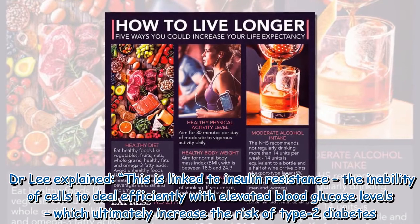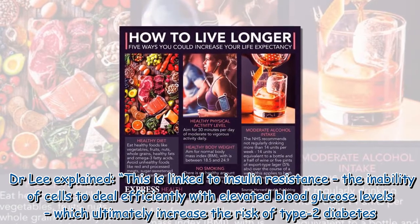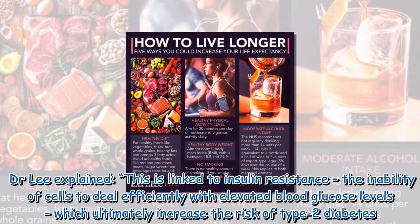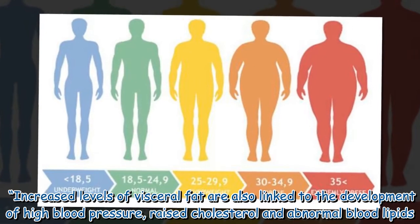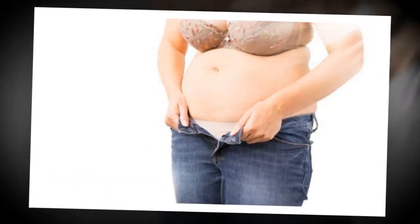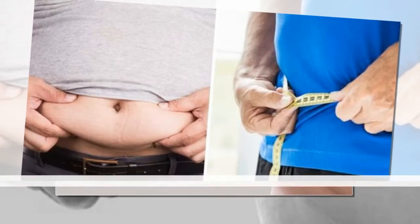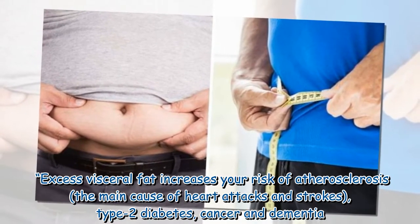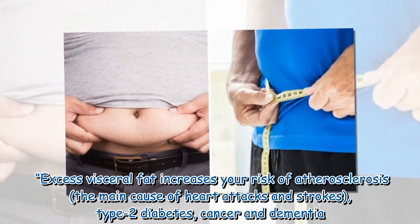Dr. Lee explained this is linked to insulin resistance — the inability of cells to deal efficiently with elevated blood glucose levels — which ultimately increases the risk of type 2 diabetes. Increased levels of visceral fat are also linked to high blood pressure, raised cholesterol, and abnormal blood lipids. Visceral fat is linked to a specific metabolic condition known as metabolic syndrome, and excess visceral fat increases your risk of atherosclerosis, the main cause of heart attacks and strokes, as well as type 2 diabetes, cancer, and dementia.